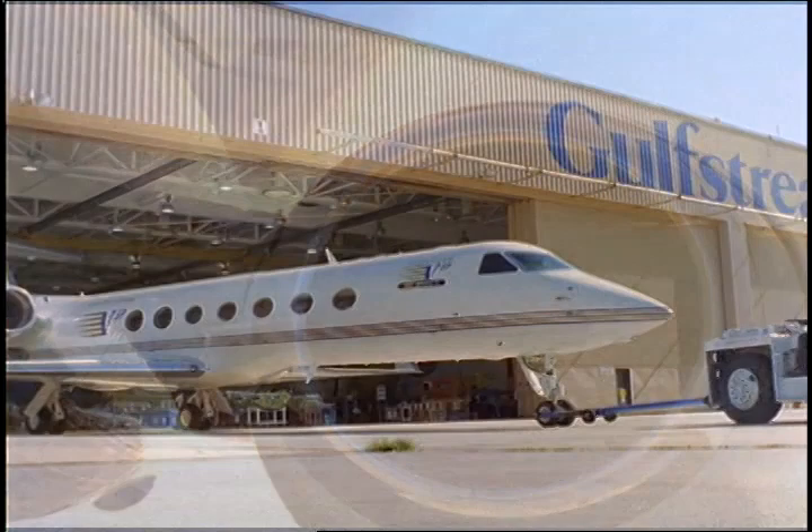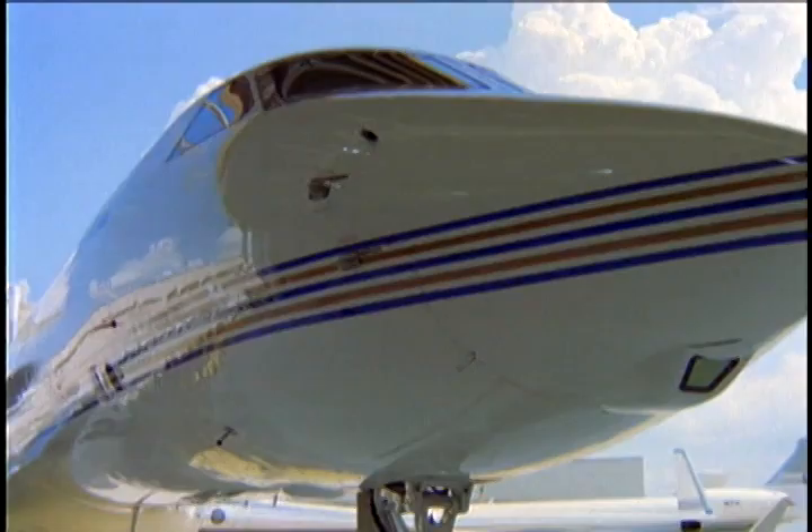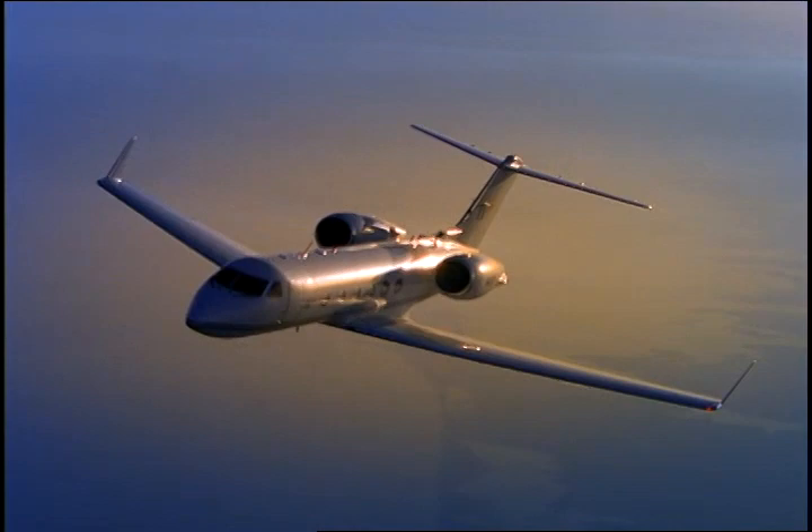It has been called the single most significant technological achievement in aviation safety since the instrument landing system. Gulfstream's exclusive enhanced vision system is clearly the most dramatic new development in business aviation.